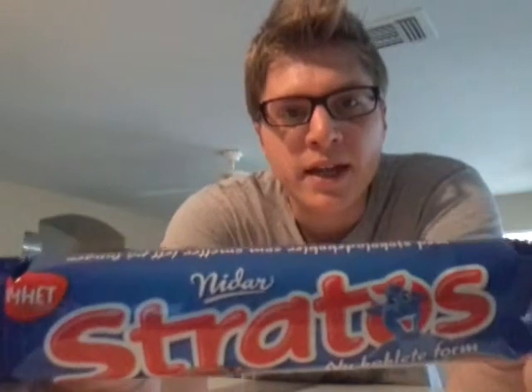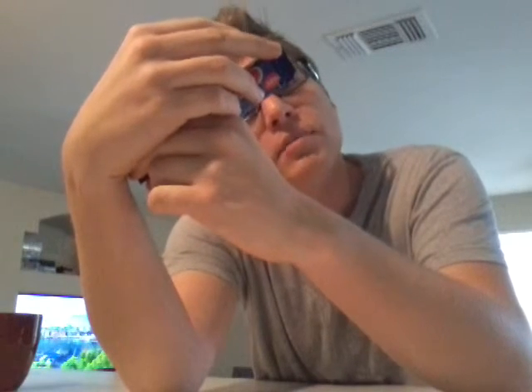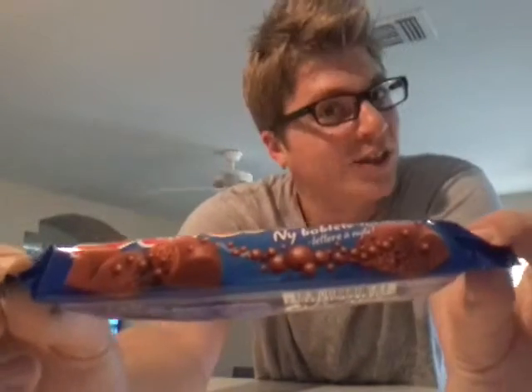Next, we have some Stratus naibloblete form — I don't know, anybody help me with that? I thought it was Milka, but it's not. It looks like some sort of chocolate bar or candy. Looks pretty tasty to me. Who doesn't have a sweet tooth, you know?